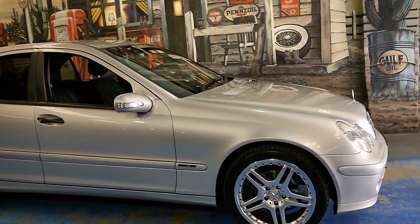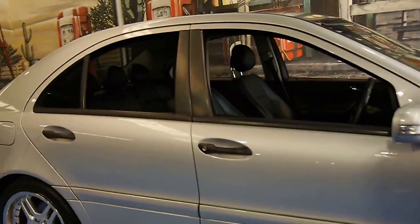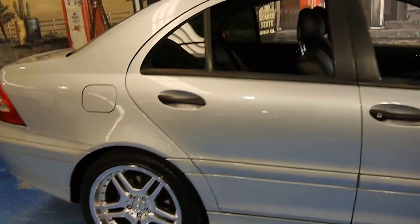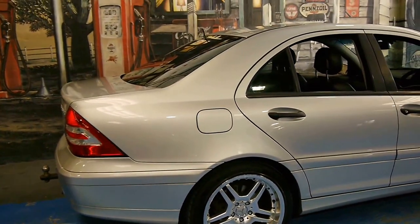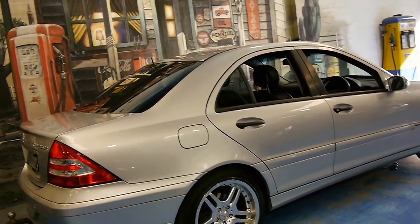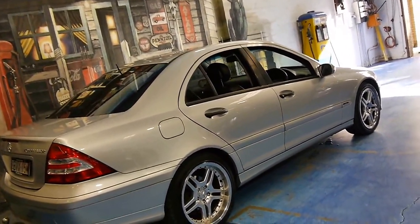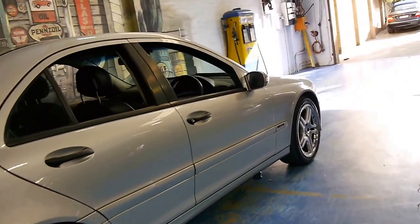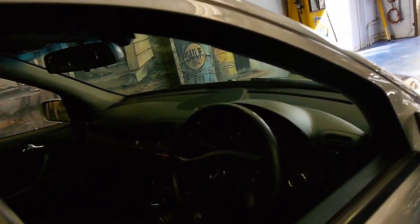Here we have another Mercedes-Benz C-Class. It's a 2005 model — it's the update series. The update came with a newer engine, also known as the black motor. It's a C180 compressor. It's got AMG style wheels on it and it's circon silver in colour with charcoal interior.